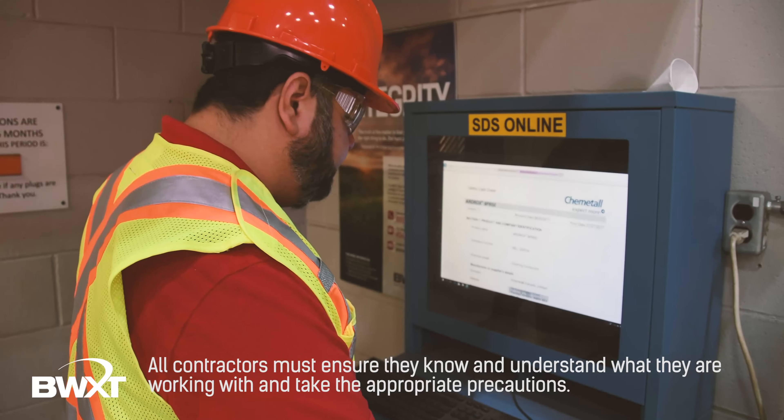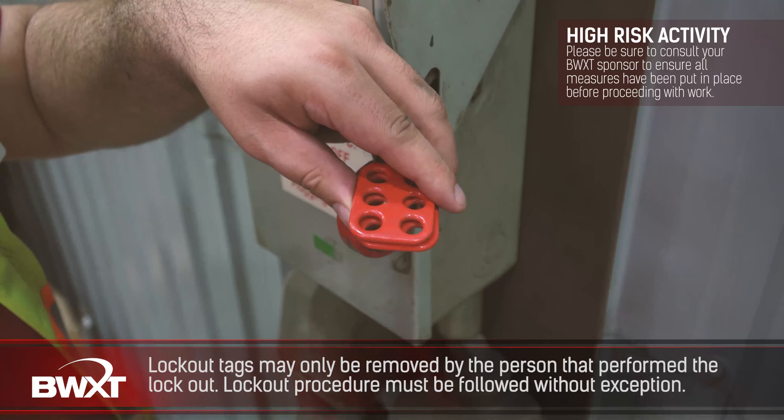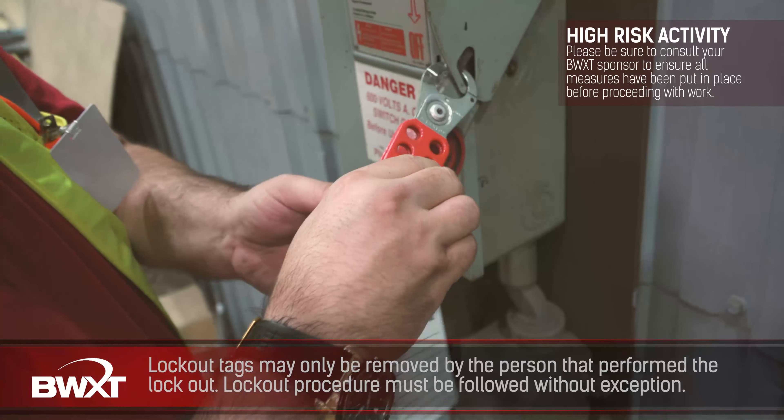Tools and equipment must be in good working condition. Immediately notify your BWXT sponsor if there are deficiencies to ensure they are tagged as out of service. These tags may not be removed by any unauthorized personnel. Repairs by unauthorized personnel and use of homemade tools is strictly prohibited. Lockout tags ensure equipment is properly shut off and not able to be started up again prior to the completion of maintenance or repair work. A lock may only be removed by the person that performed the lockout. All elements of the lockout procedure must be followed without exception. All contractors must have their own locks and coordinate lockouts with the maintenance department.